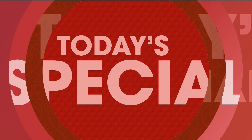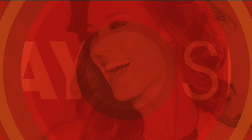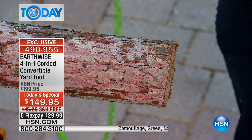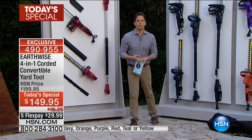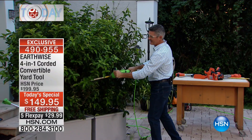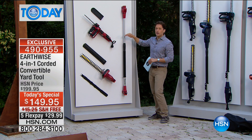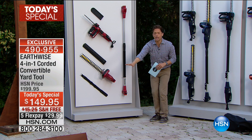No gas, no fumes, no pull cords. You get one high-powered corded chainsaw, but that is just the beginning because this is a convertible model that gives you several tools for one phenomenal low price. What you are getting today is the hedge trimmer, the chainsaw, and a 10-foot fiberglass pole so you can go up high for your branches, up high for your hedges, and reach everything in your home without paying a professional.